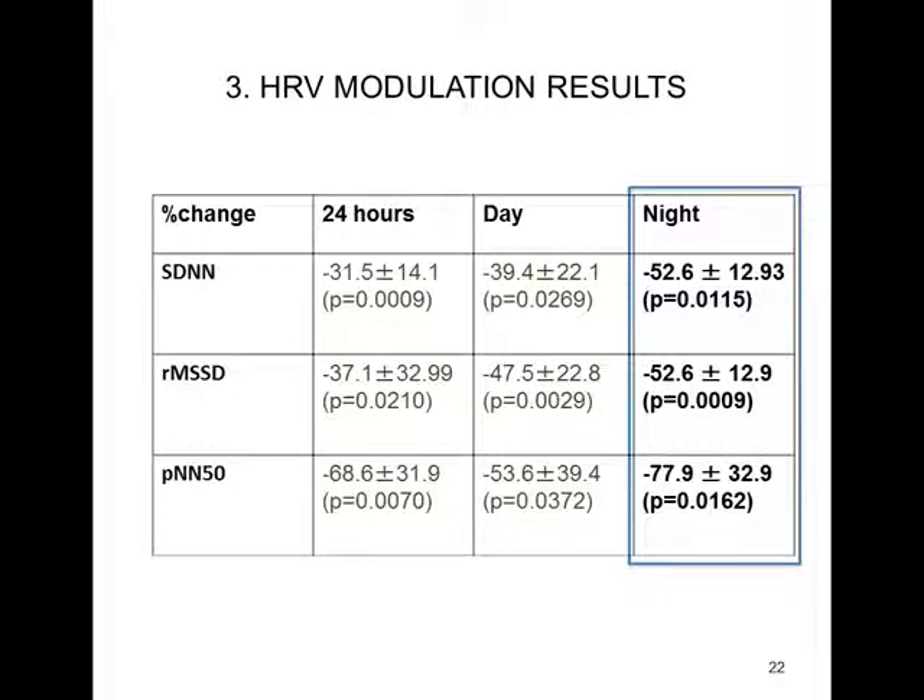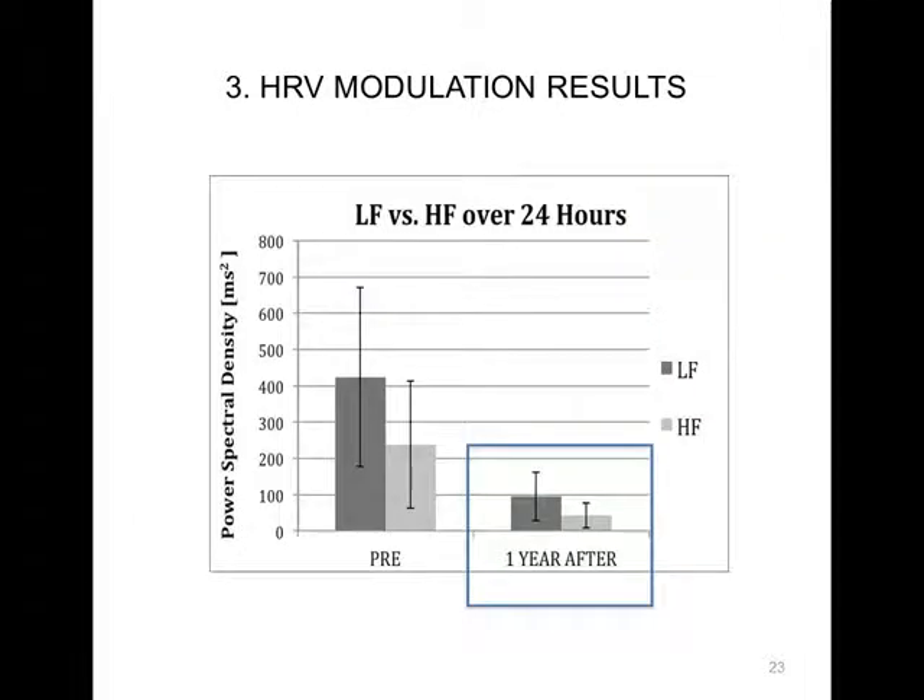Concerning heart rate variability, we could reach these results: an overall depression of the autonomic nervous system, especially during the night in the time domain analysis, in which the vagal system activity is predominant. The same results were obtained in the frequency domain analysis, in which the overall autonomic nervous system downregulation is clearly shown in this graphic.